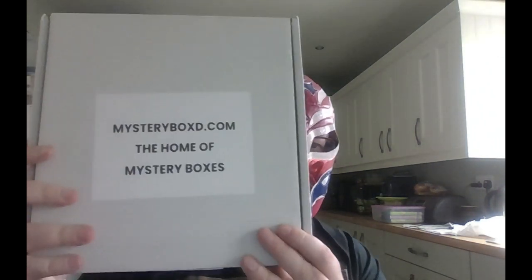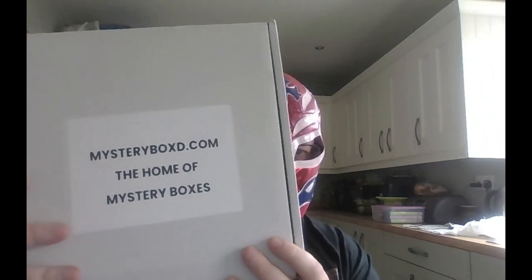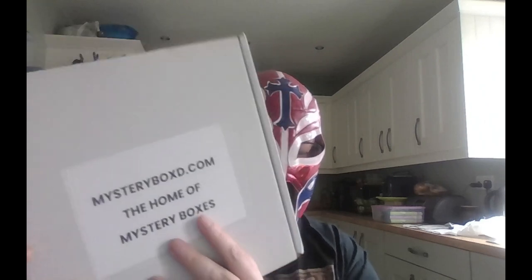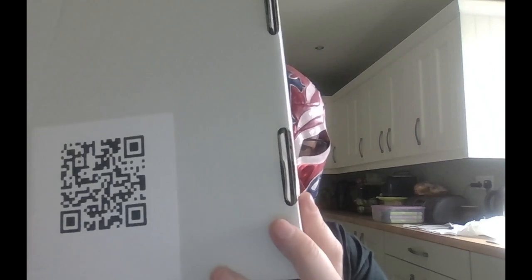Good morning, good afternoon, good evening, depending on where you're from. I'm LuchaFM bringing you another mystery football shirt video. The first shirt we have today is from a company called mysteryboxed.com - Mystery Box without the E at the end in the box part of it. Home of mystery boxes. There is a QR code on the back of it if you want to scan it. Pretty straightforward, I'll just get on with it.